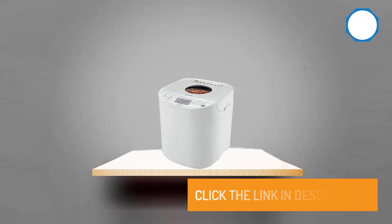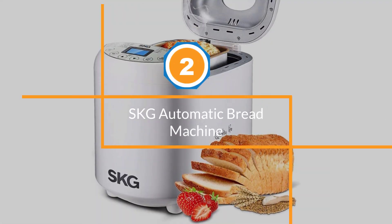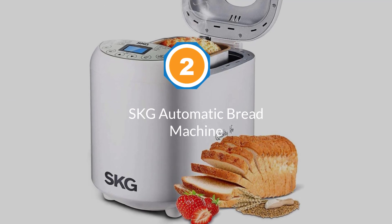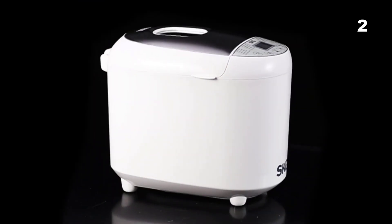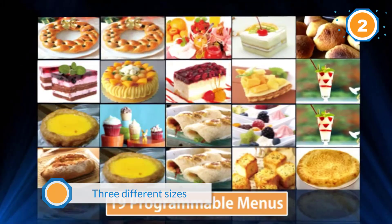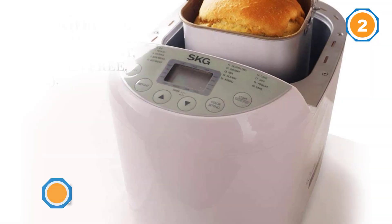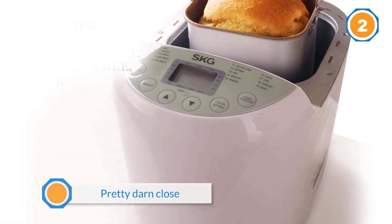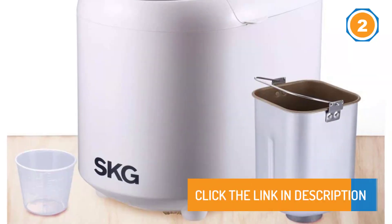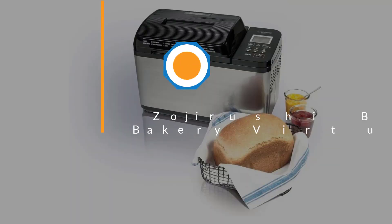Number two: SKG Automatic Bread Machine. As newbies to this sort of thing, we thought we were making some compromises to keep things simple. We've had the machine for about a month now and have probably made six or seven loaves, each a different kind and in different sizes, without a single failure. To say this machine is foolproof might be a slight exaggeration, but it's pretty darn close.